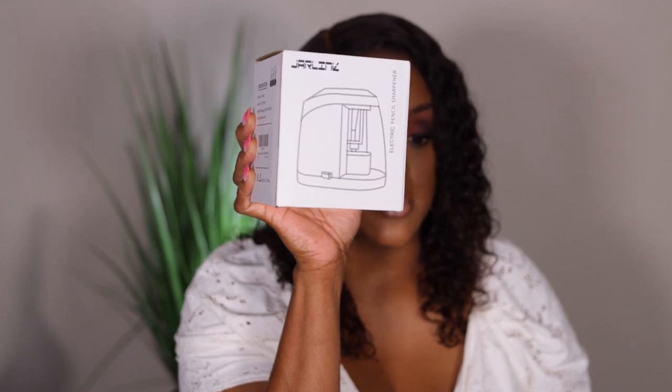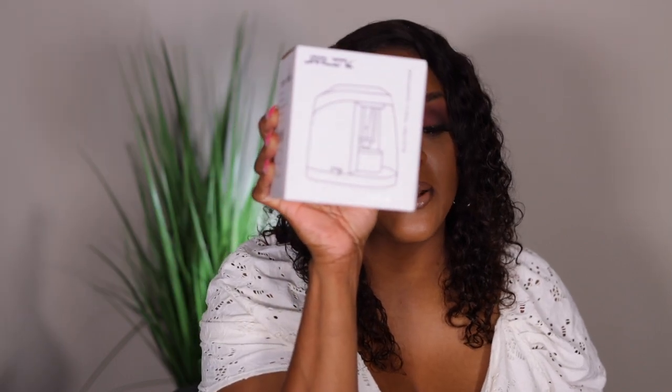I got some stuff from Amazon and some stuff from Ulta. Let's go ahead and do the Amazon stuff first. You all know I've been saying for at least three or four months that I needed a new electric pencil sharpener for my eyeliners or lip liner, so I picked this one up from Amazon for $8.99.